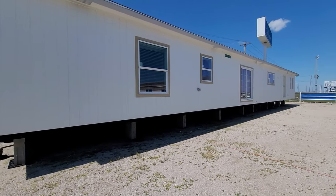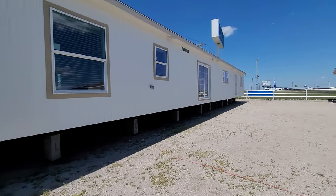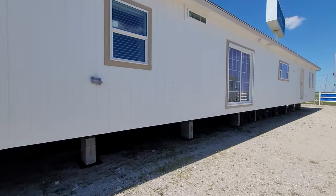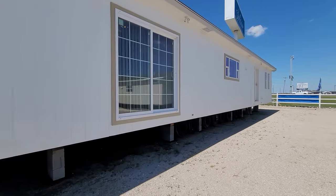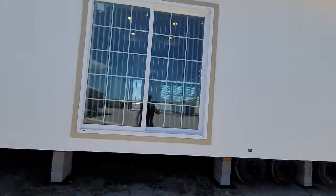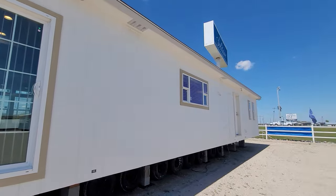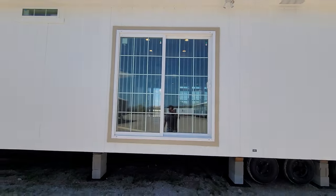Now if y'all think it looks long in the video, wait until you see it in real life. This is a massive footprint. It's got a lot of extra features on it. Of course, every single Solitaire home includes an electrical outlet on the outside of the home. You have your courtesy lighting at every exit, and you also have four corner lighting with this particular model, so even in the darkest of nights you will have light.